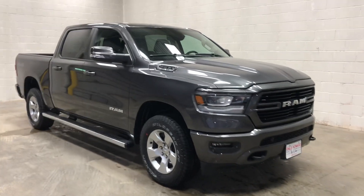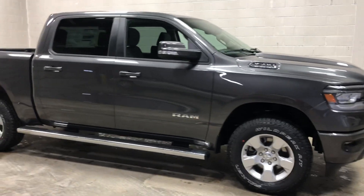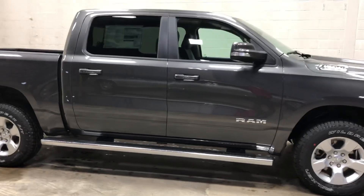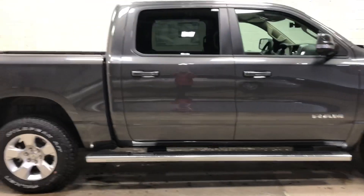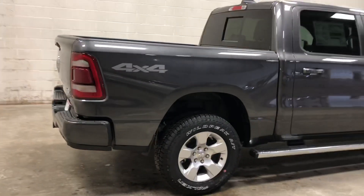Thank you for reaching out to us here at Dale Howard Auto Center. Wanted to do a quick video walk around of the new 2019 Ram pickup. This one is a Bighorn. It's going to have running boards, cloth seats. It's gray in color.